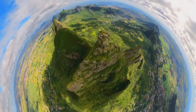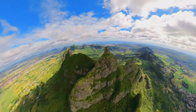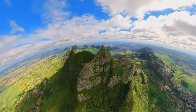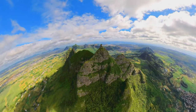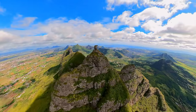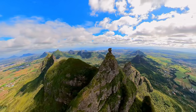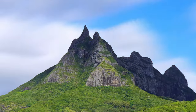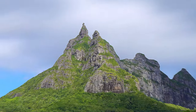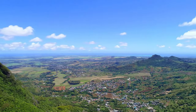The summit of the Peter Both mountain rises to 820 meters above sea level, making it the second highest mountain in Mauritius. It has been named in honour of the Governor-General of the Dutch East Indies, Peter Both, who died when the ship taking him back to Holland accidentally sank near the west coast of Mauritius in the year 1615. On the top of the Peter Both mountain, a boulder of rock seems to lie in equilibrium between sky and earth, as if a person is crouched, watching over the villages nearby.